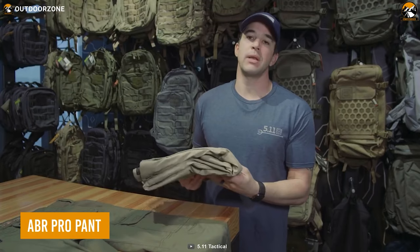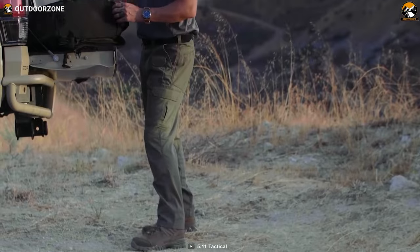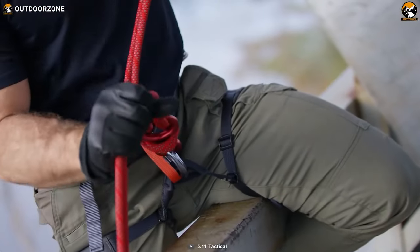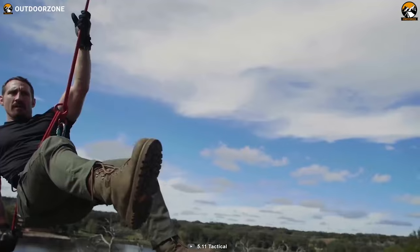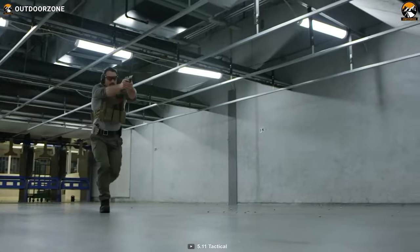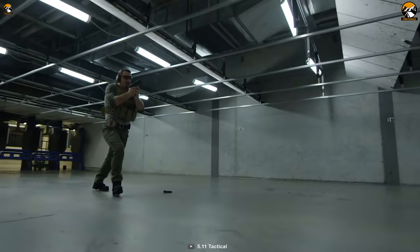ABR Pro pant isn't your regular pair of tactical pants with just a bunch of pockets. Instead, it's the toughest one anyone can find. Skillfully crafted with a perfect blend of polyester, elastane, and DWR coating, this pant is virtually indestructible, while its straight-fit design makes it comfortable. And just like any other pair of tactical pants, this one also features a hefty amount of pockets for maximum convenience.